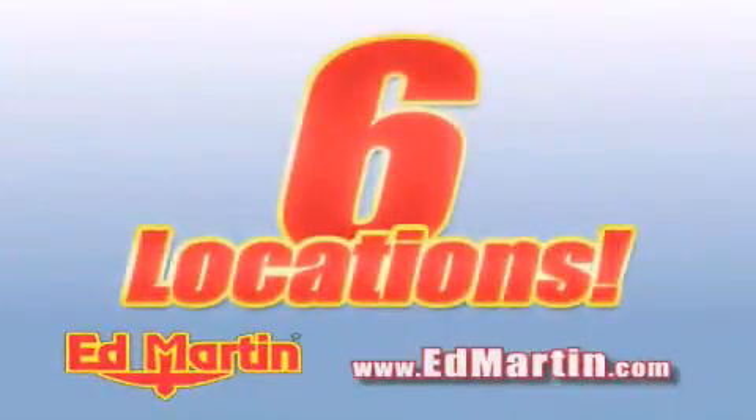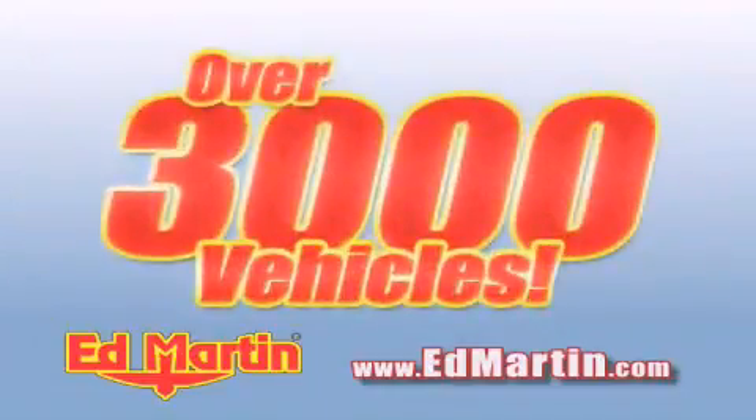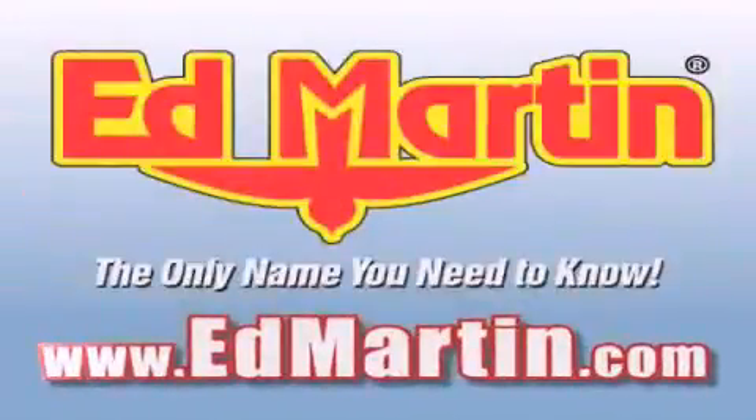Six convenient locations, nine different manufacturers, over 3,000 new and used vehicles — all online at EdMartin.com. Log on to EdMartin.com today.